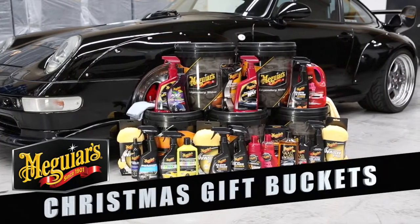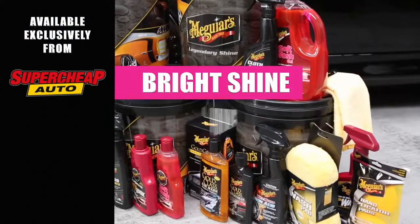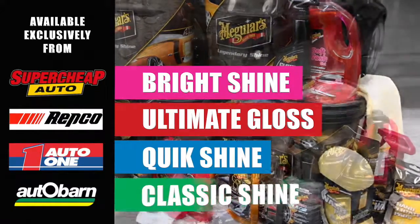The Meguiar's Christmas Gift Buckets, featuring the Bright Shine, Ultimate Gloss, Quick Shine, High Gloss and Classic Shine Buckets.